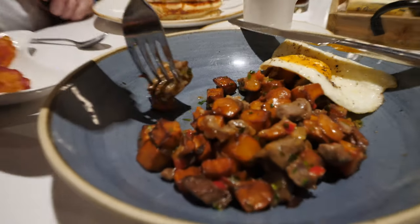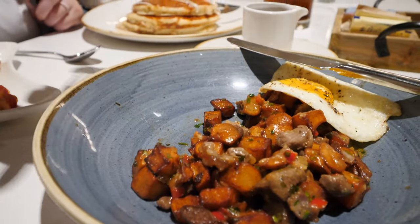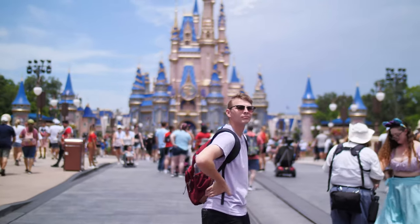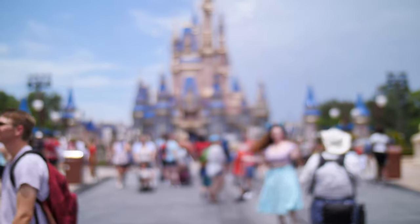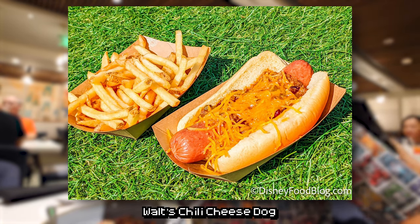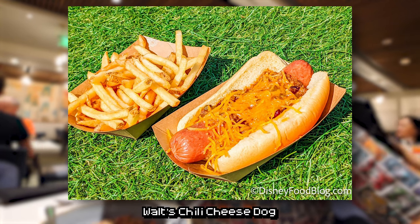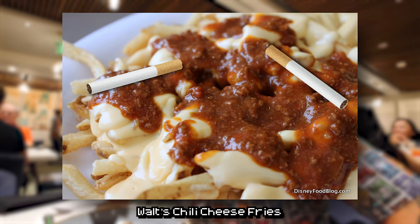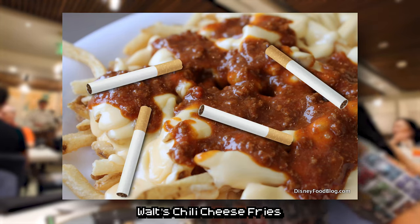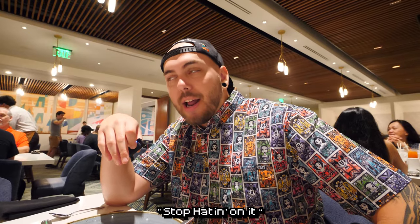It just doesn't feel like enough for $18 for this dish — it's like one of those microwave meals. There's steak in there, but there's steak in my microwave meals at home in the freezer too. It's so good — A plus. One thing I've learned, especially from Disney World's 50th anniversary, is that Walt had a very bad taste in food. They had multiple different dishes for the 50th — Walt's dinner, Walt's chili dog. It's like a chili dog but I'm not hating. I'm just allowed to say if I'm not a fan of something.